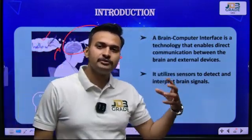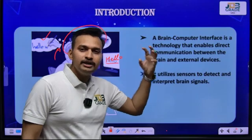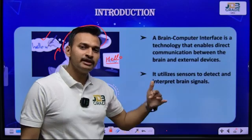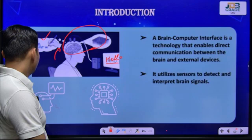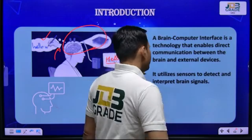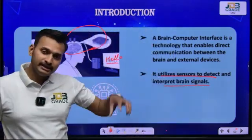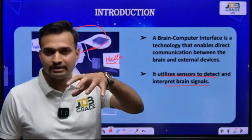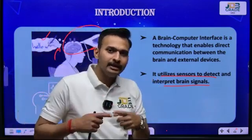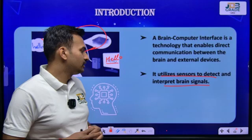In this technology, you are not involved in physical or mechanical work to complete a task. The interface is involved for completion of the task. It utilizes sensors to detect and interpret brain signals. These sensors and electrodes sense your brain signal activities and send it to the interface, which then decodes the information, processes it, and performs the particular task.